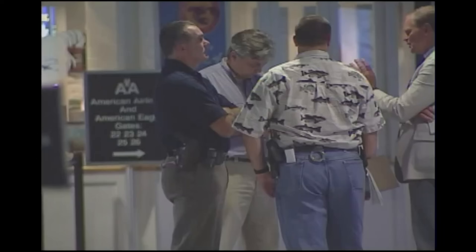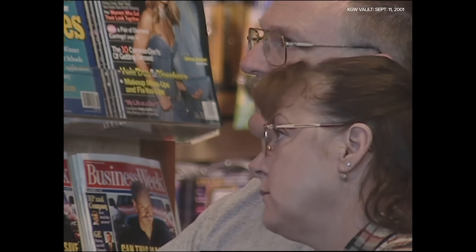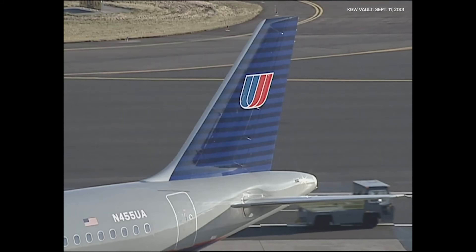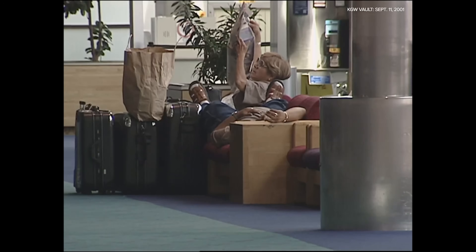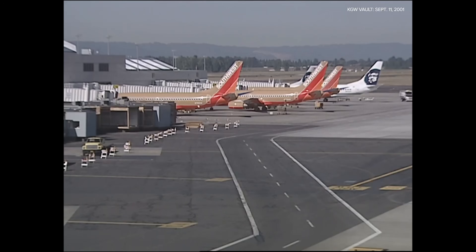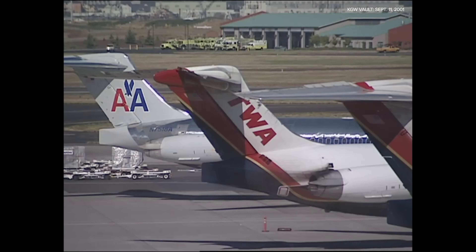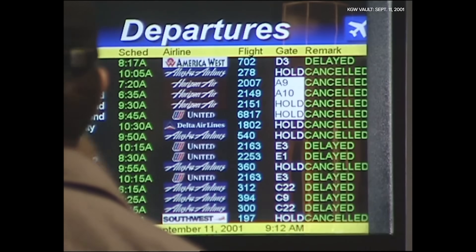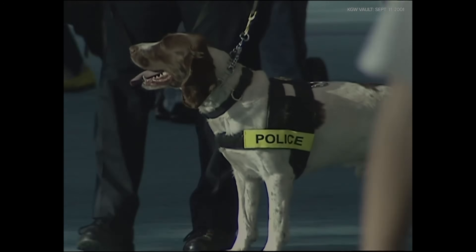Passenger demand plummeted due to heightened fears of flying, leading to significant financial losses for airlines. For the 757, the effects were mixed. On one hand, its efficiency and versatility made it a valuable asset for airlines adapting to reduced demand. Its ability to serve both short and long-haul routes allowed carriers to optimize capacity. But on the other hand, the industry-wide financial strain led to the early retirement of some 757s as airlines restructured their operations to survive.